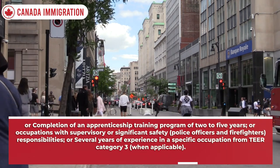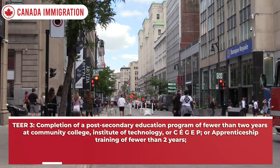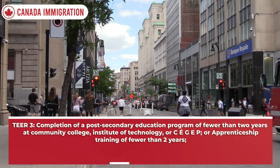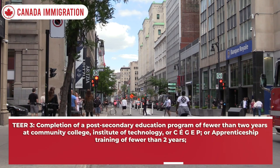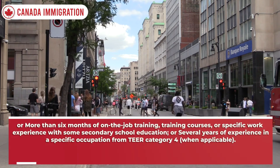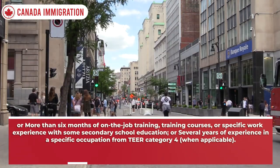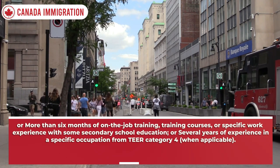TEER 3 — completion of a post-secondary education program of fewer than two years at a community college, institute of technology, or CÉGEP; or apprenticeship training of fewer than two years; or more than six months of on-the-job training, training courses, or specific work experience with some secondary school education; or several years of experience in a specific occupation from TEER category 4 when applicable.